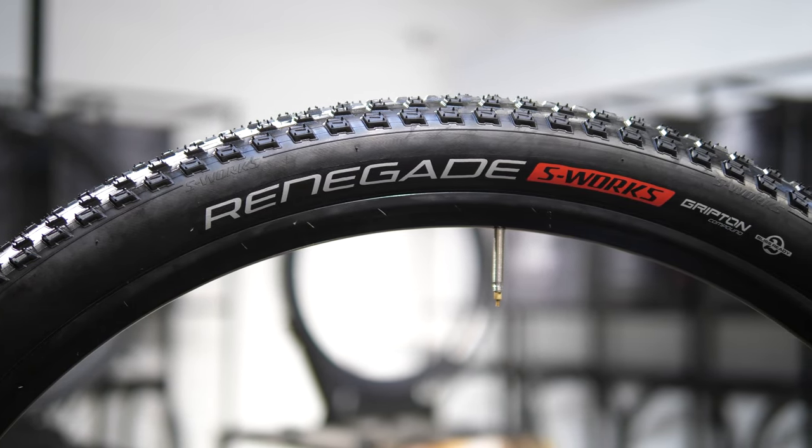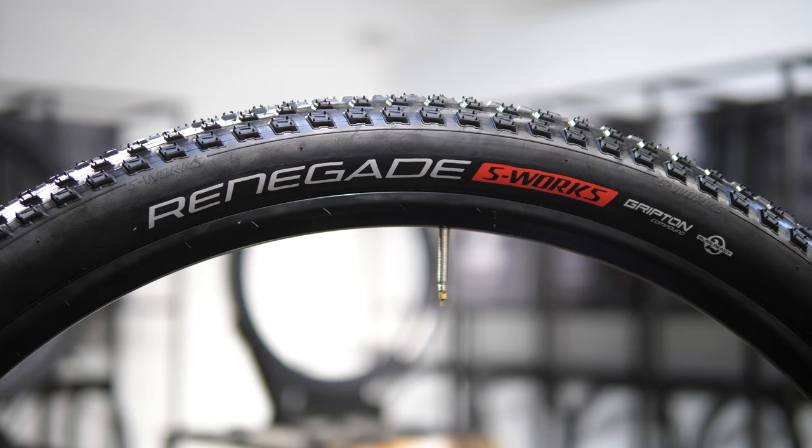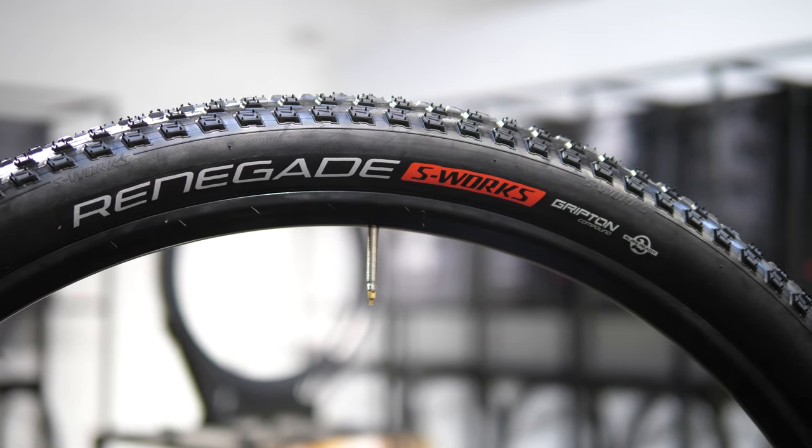Tire manufacturers usually always have like a million different casings and they all sound really good. Can you break down the different casings that Specialized uses and explain which one will be best for certain riding situations? Yeah absolutely, so on the mountain side right now we have five casings and it covers everything from race world championship XC all the way to gravity downhill. Starting on the race XC side we have the S-Works casing — that's your super light, no-compromise, fastest tire out there when you're trying to win with super minimal weight. The next step from there is your Control casing, which is a little bit more protection, kind of an all-arounder XC — still a race tire but something that you can ride all day with a little bit more confidence and sidewall protection.